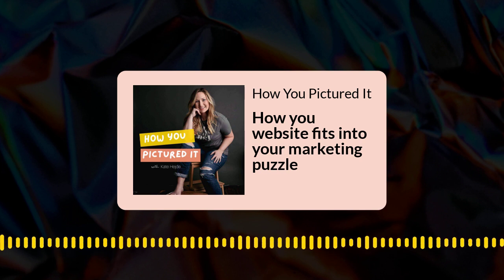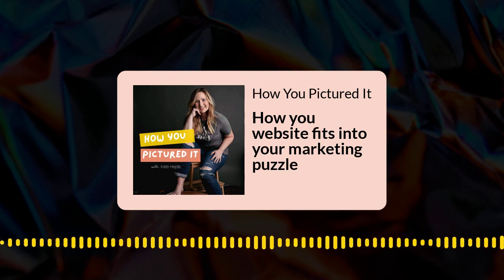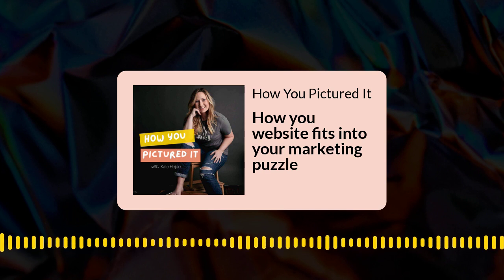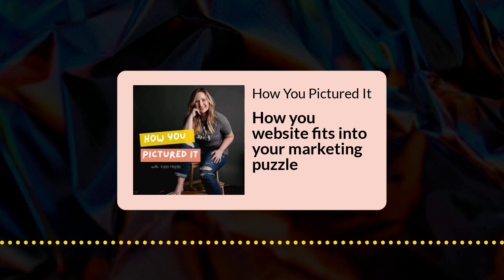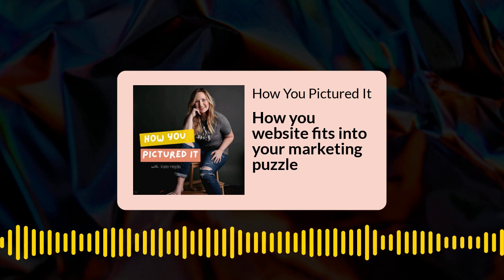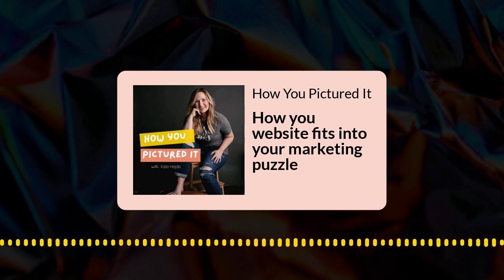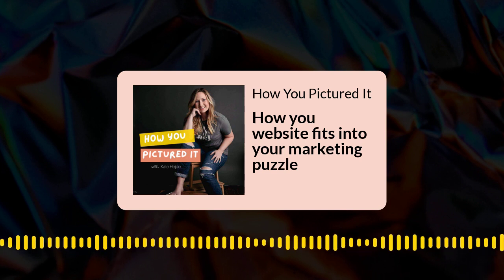I also like to use your website as the center of this cohesive brand message and strategy because it's a bigger platform. It's a place where you can really get out all of your ideas and thoughts and build a client journey from start to finish, so people understand everything they need to know before they book with you. Then when you go to post on Instagram or wherever, you can go back to your website and take pieces and parts of it to create content that relates back to your website.